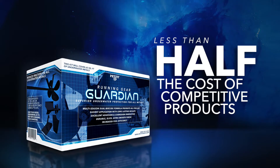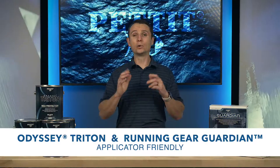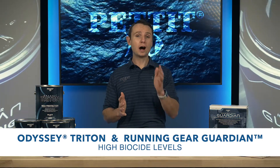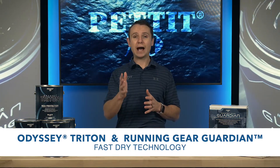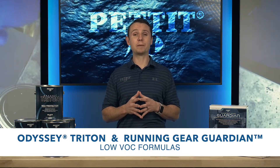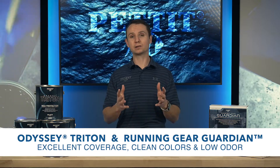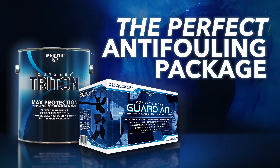It's also available for less than half the cost of other underwater metal protective products. Both of these products are very applicator-friendly and feature high solids, high biocide levels, fast-dry technology, and their low VOC formulations make application a breeze with excellent coverage, clean colors, and low odor. Pettit's perfect anti-fouling package offers complete multi-season anti-fouling protection for all underwater surfaces.